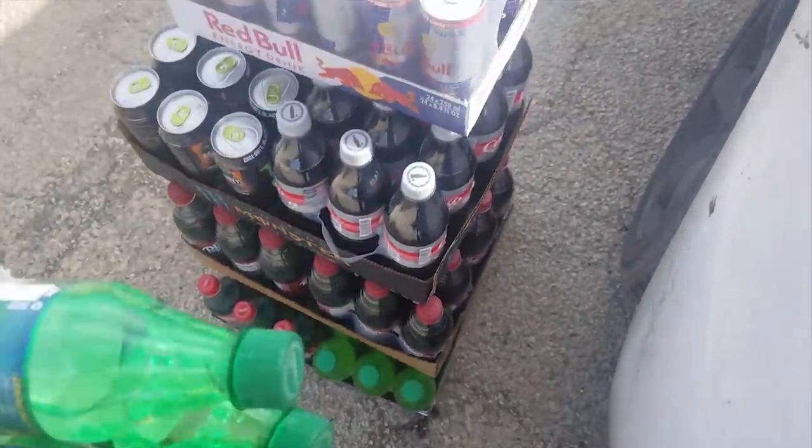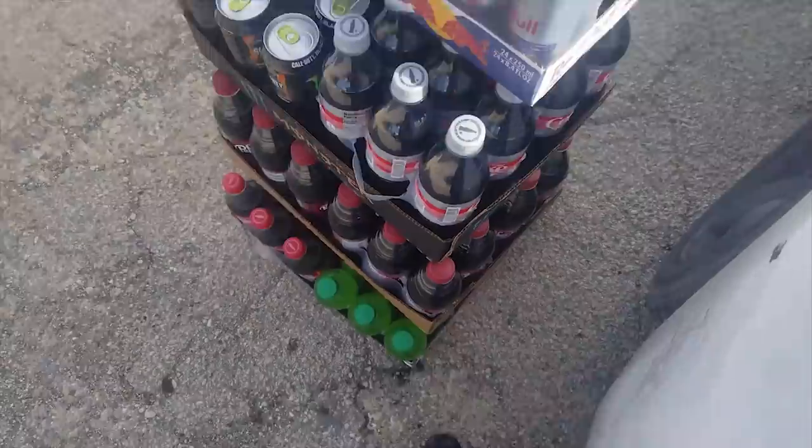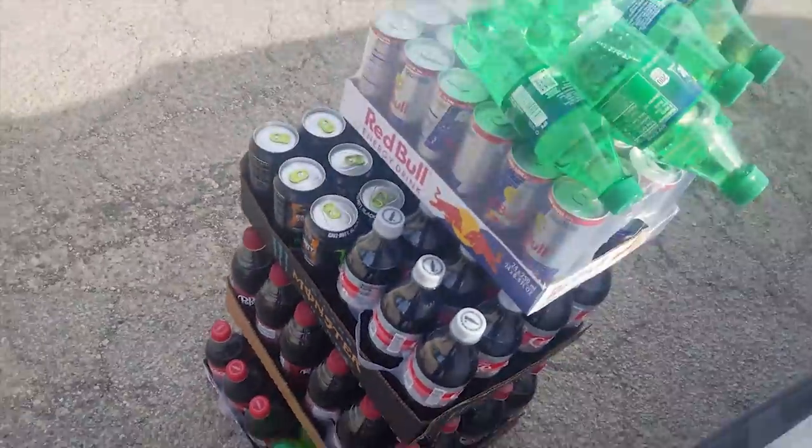Everything's out of the trunk. It's basically all that right there — all the drinks. I do need a bigger dolly, but this one works for now. I got all the bottles — it's bottles only. I got the Sprite, Coke, and I do have Red Bull in there too.